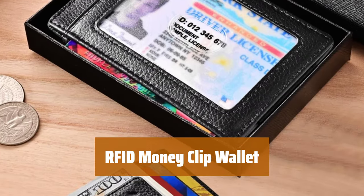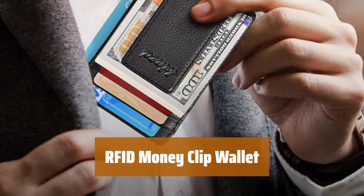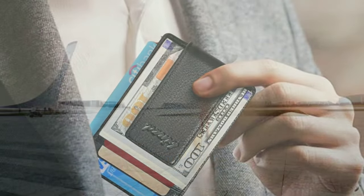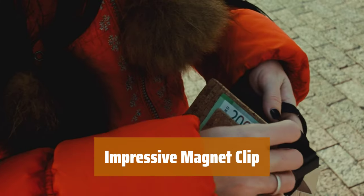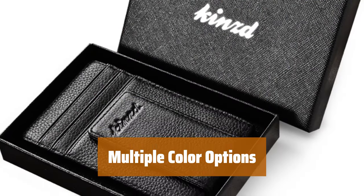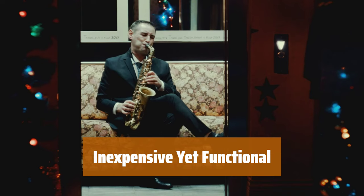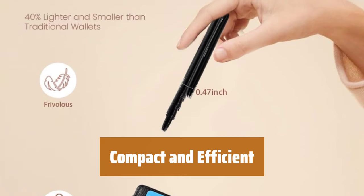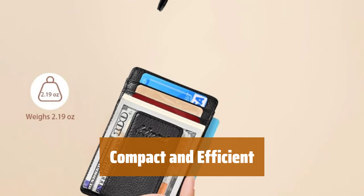Number 3. Stay organized with this slim and stylish wallet. It features RFID-blocking and an exterior window for quick access to your ID. The magnet clip can securely hold around 30 bills folded in half, making it convenient for everyday use. Choose from a variety of color options to suit your style — this wallet is perfect for both men and women. Despite its low price, it offers helpful features such as RFID-blocking and a magnetic clip, while its slim design makes it easy to carry.